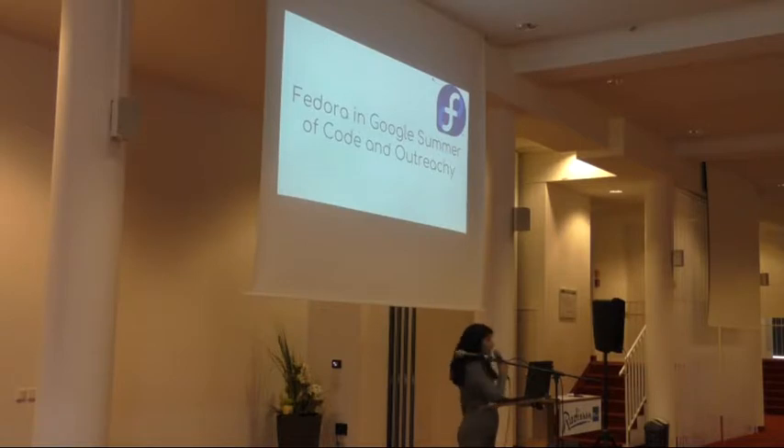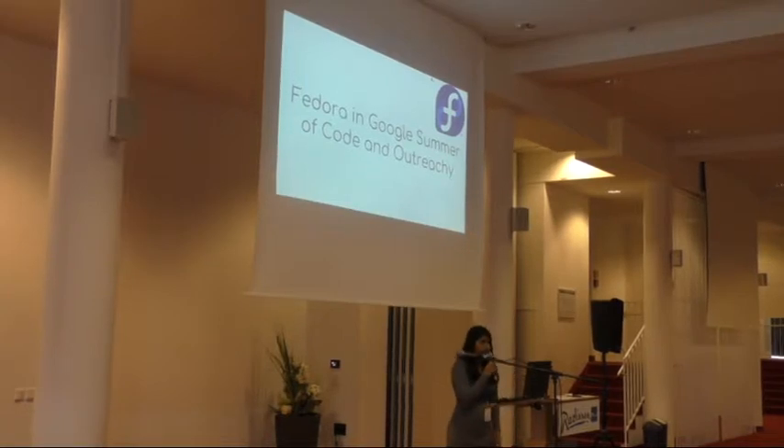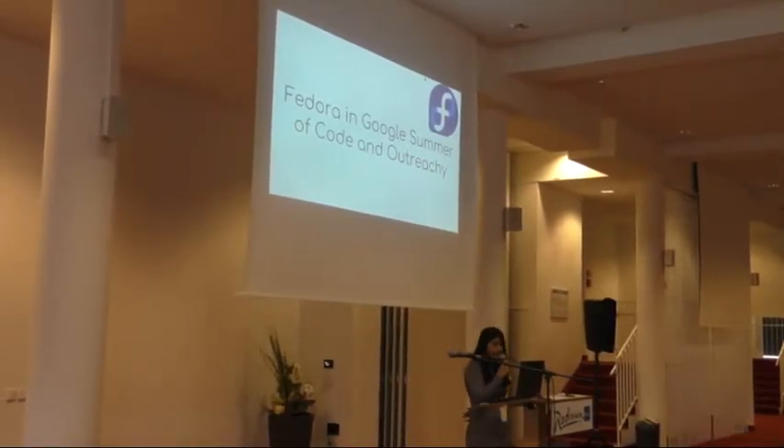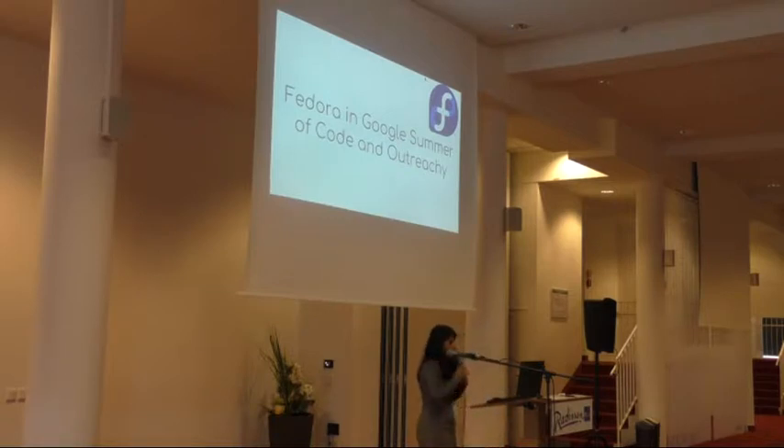Welcome, everyone. Today we are going to talk about Fedora in Google Summer of Code and Outreachy. We have a short introduction for these programs, then we'll talk about the application process and timeline, and guidelines for proposing projects or applying as students. We'll also have the Fedora admins, Laura and Bex, talk about Fedora's involvement and tips for proposing projects. We'll also have students showcasing demos of their projects and mentors talking about their experience.